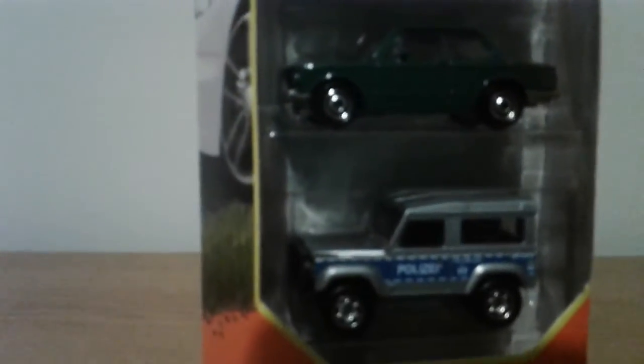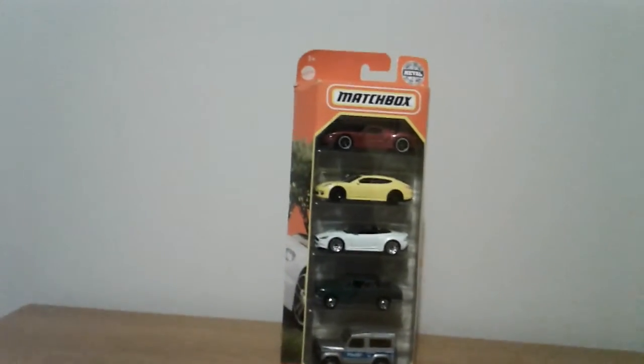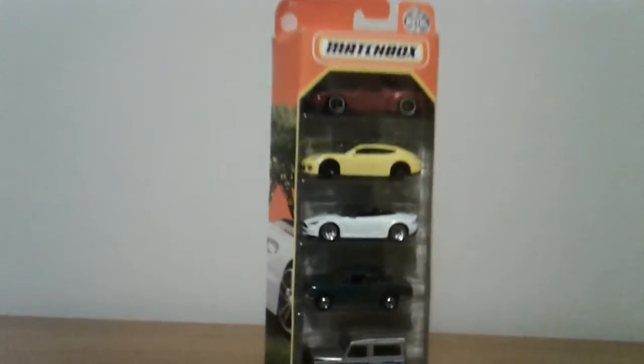Hey guys, please like and subscribe to the video. This is a Matchbox 5-pack 2021, so let's open it up.